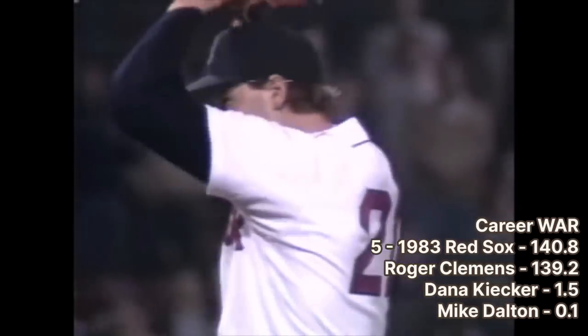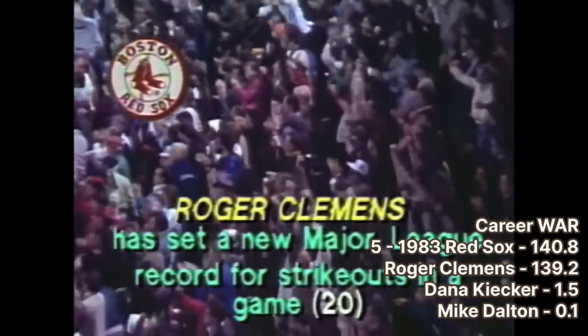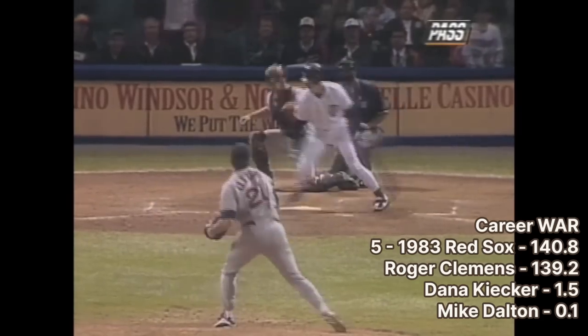Dan Petrie was an All-Star in 1985 and currently serves as the TV color commentator for the Detroit Tigers. At number 5, we go back to Boston with the 1983 Red Sox. The only major hit in this draft was Roger Clemens. You may say the Tigers had two Hall of Famers and a third solid player — but Clemens was so good that his wins above replacement alone was higher than that entire Tigers draft.